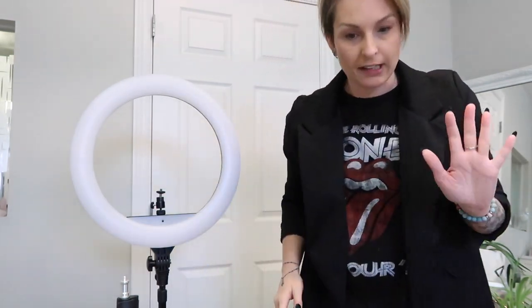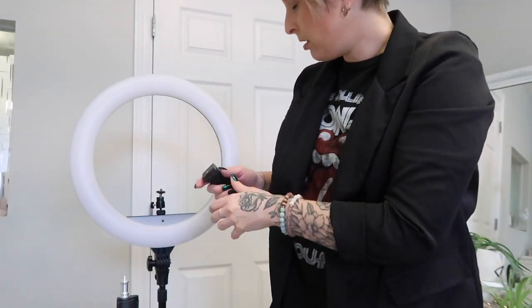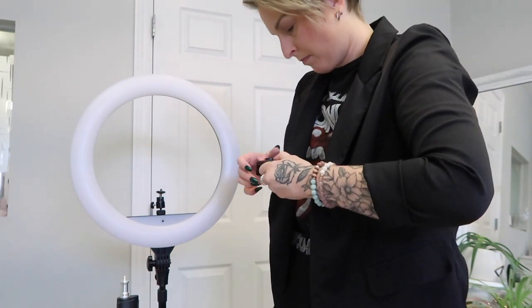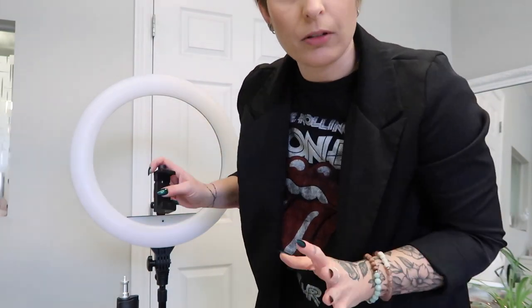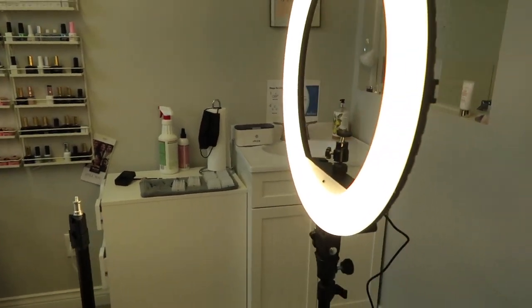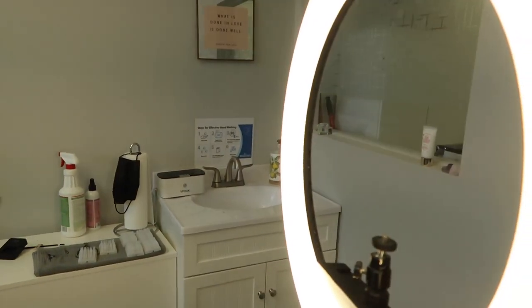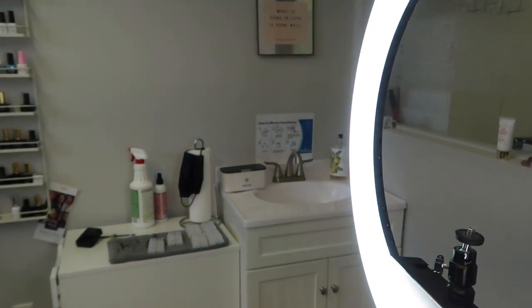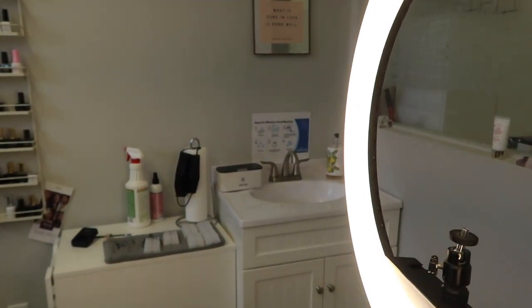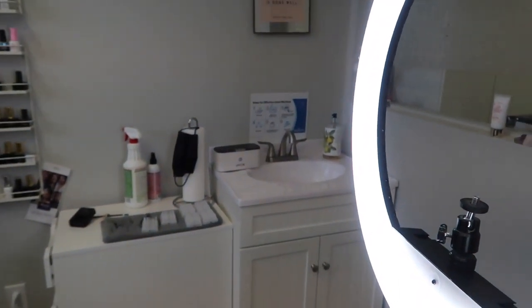Oh my god, it works! That's so exciting — yes, yes, yes! And then there's this, which can also go on to hold your phone. Okay, it works — let there be light! Now without blinding you guys — oh, there we go. So that's your cooler and your warmer. You can't see it that great on camera but I can definitely see it.